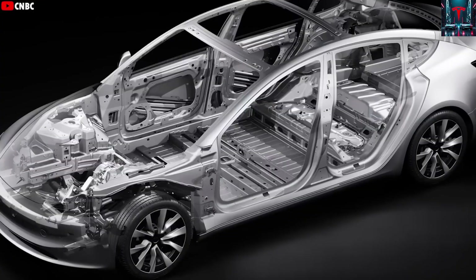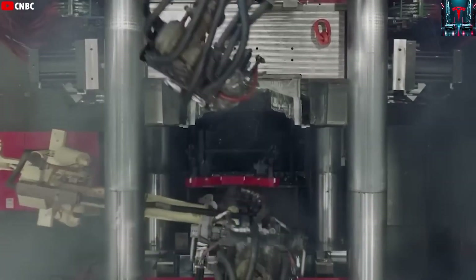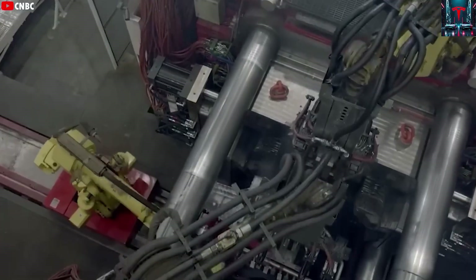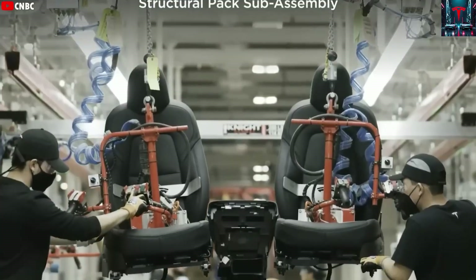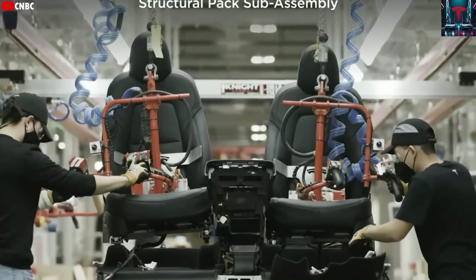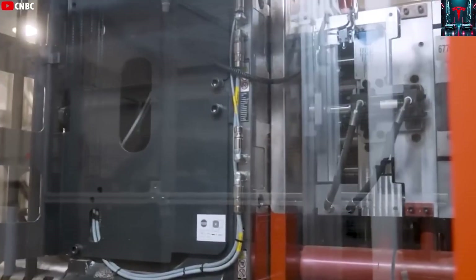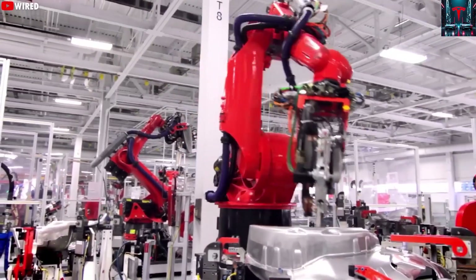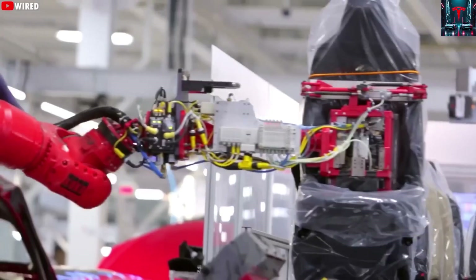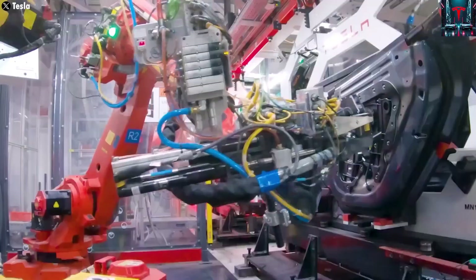Tesla currently maintains five major factories dedicated to vehicle production worldwide. In the United States, the Fremont factory produces the full range of Tesla vehicles, including the Model S, Model X, Model 3, and Model Y. Gigafactory Texas, located in Austin, is already producing the Model Y and is poised to become the central hub for the Cybertruck and Tesla's upcoming CyberCab RoboTaxi project.